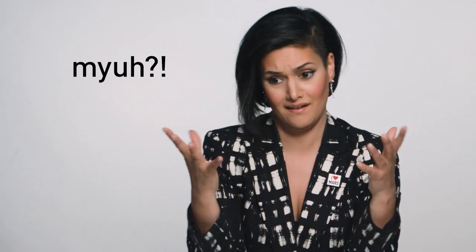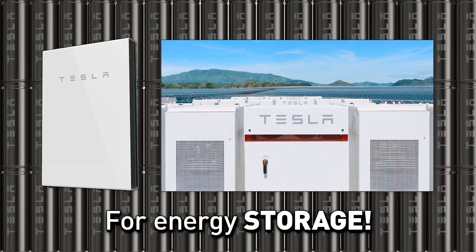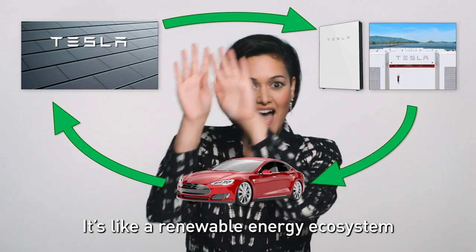Doesn't electricity come from fossil fuels? Tesla's solar panels and solar roofs, Tesla's gigafactory manufacturing batteries for energy storage — it's like a renewable energy ecosystem.